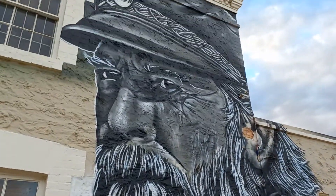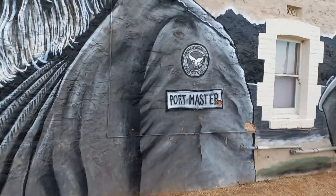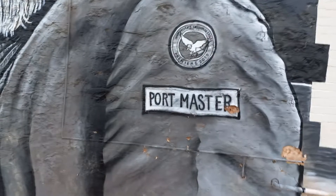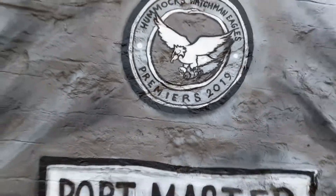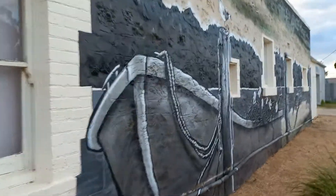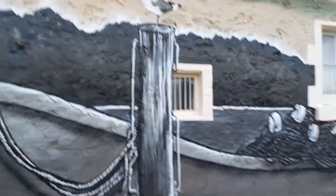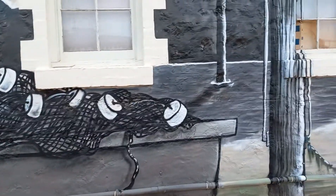And then they have this magnificent portrait of the postmaster. The Hummocks Watchman Eagles must have won the premiership in 2019. So this is actually over an old stone building. I'll give you a bit of a look back that way, and then we'll keep walking down this way a bit — because here we have the boat and the seagulls up against the wharf with the netting.